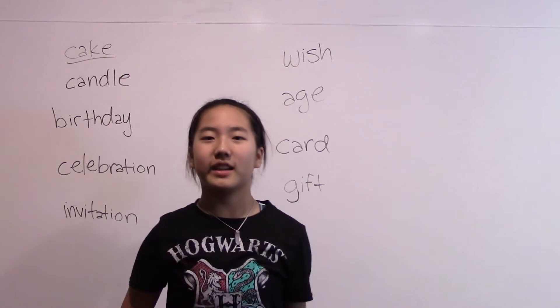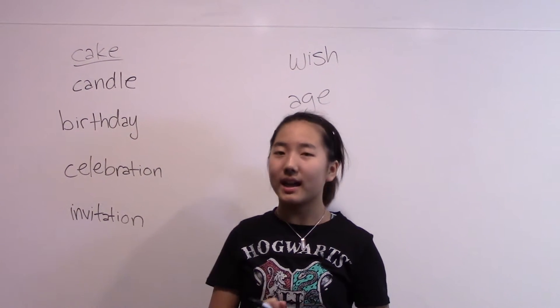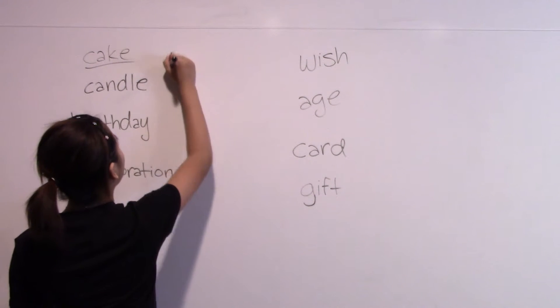First is cake. Follow me: cake. One more time: cake. Here in America, you have a cake.